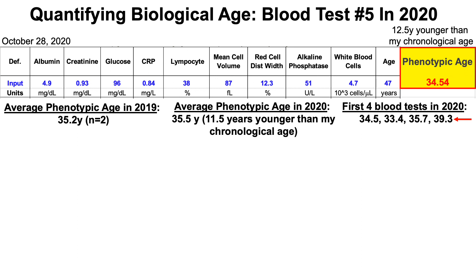When taking the average of the five values for my biological age, it's 35.5 years. We can compare that to my 2019 value over two blood tests of 35.2 years, suggesting that I've aged biologically by 0.3 years even though one full year on the calendar has passed. I'm confident I can further reduce my 34.54 to somewhere around 33 again, which would likely bring my average biological age back to around 35.2, suggesting I haven't aged biologically even though a full year has passed.